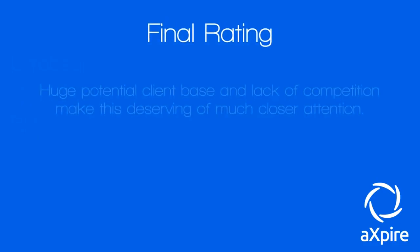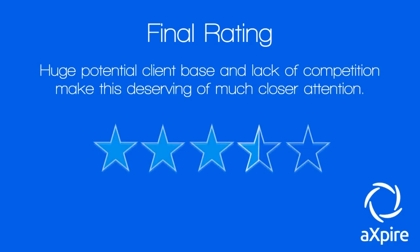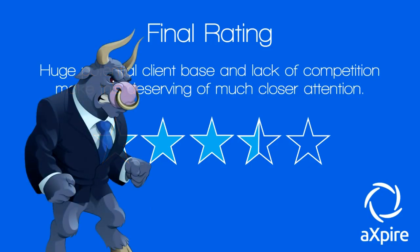Final rating time. The huge potential client base and lack of competition in this software space make Xpire deserving of much closer attention. I'm giving this three and a half out of five stars. It's let down by its vague roadmap — the technical details aren't clear enough and the token utility doesn't really grab me. But aside from that, it's a very competent project with a strong team, a massive first client already on board, and a lot of potential. I am bullish on this token. As always, do your own due diligence, do your own research, and never invest more than you can afford to lose.